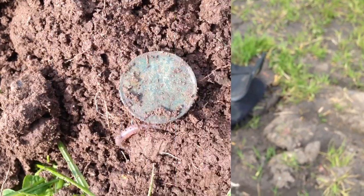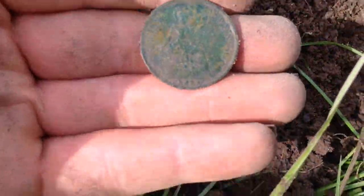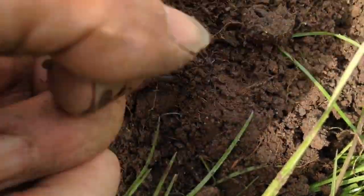The Minelab Macro Racer 2 — okay, first coin on this new permission: it's a halfpence, 1929.